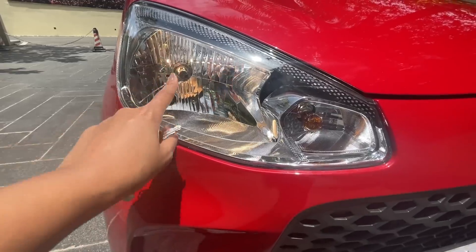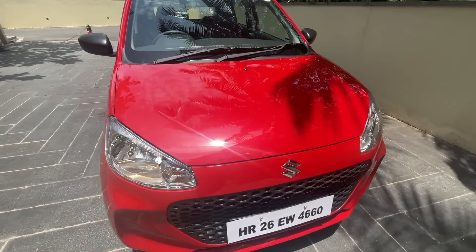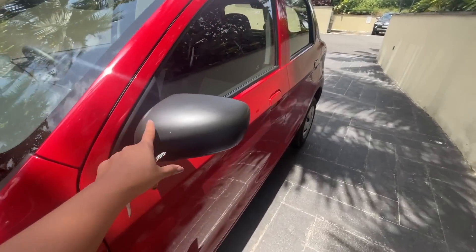The design is simple with honeycomb grills in the front and basic halogen headlights. There's no DRL or fog lamps. There's a lot of cost-cutting done here and there — the car has a single washer for the wiper and the ORVMs are manually adjusting.